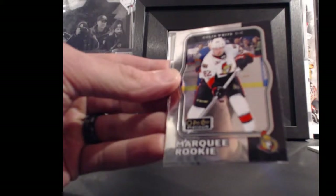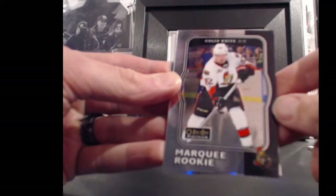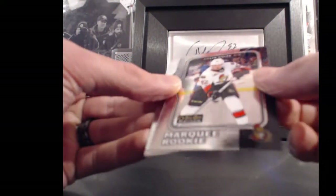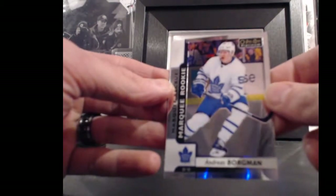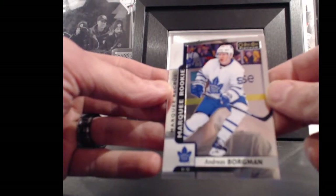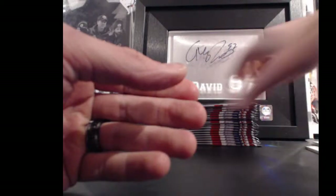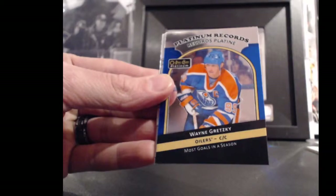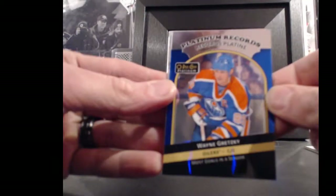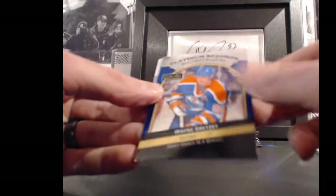For the Ottawa Senators and All Four Kinds, Colin White, marquee rookie, 82 points. And for Toronto Maple Leafs and Bummer Boy, Anders Borgman, marquee rookie, 55 points. For the Edmonton Oilers and Bummer Boy, Wayne Gretzky, platinum records, 99 points.